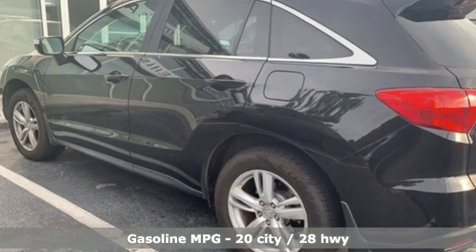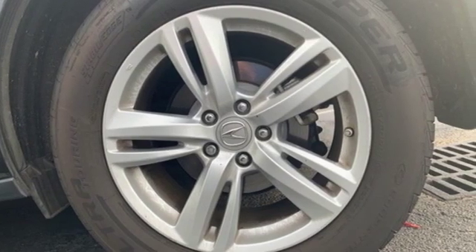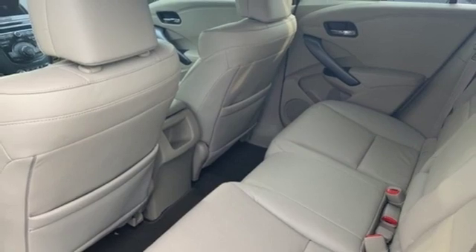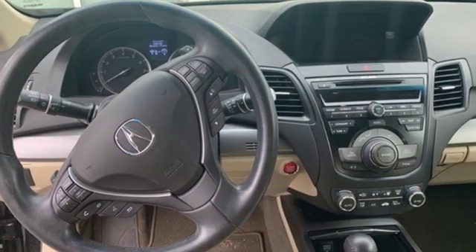Streaming audio, doors and push button start proximity key, front heated leather bucket seats, auto dimming rear view mirror, wireless phone connectivity, dual zone climate control, V6 engine.